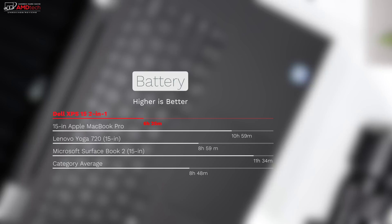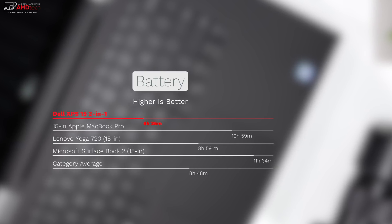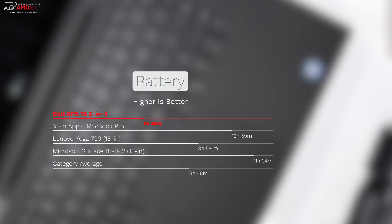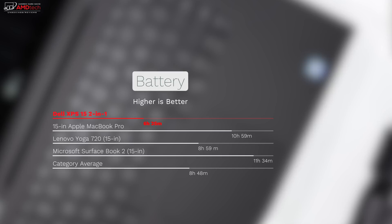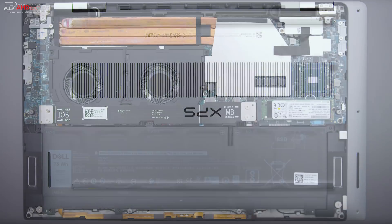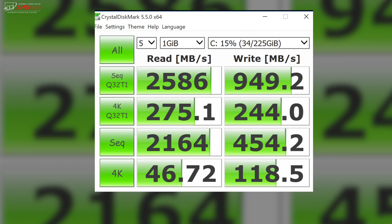And now for the bad news. The Dell XPS 15 2-in-1's 75-watt-hour battery lasted just a little over six and a half hours — well below the category average. You can access the inside of the device by removing the bottom plate, and you can replace the SSD. It's a PCIe NVMe-style SSD and it performed okay, as shown by the Crystal Disk Mark results.